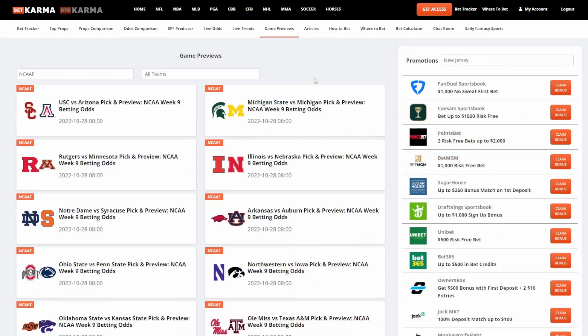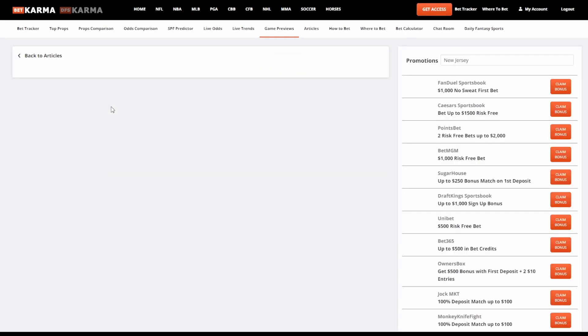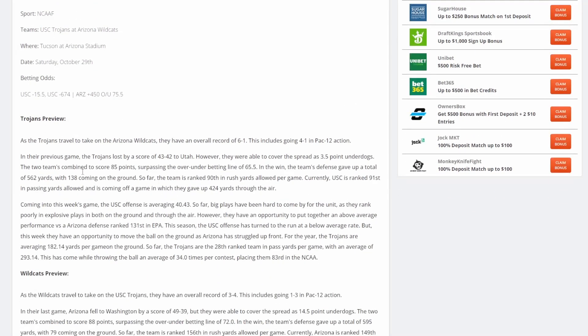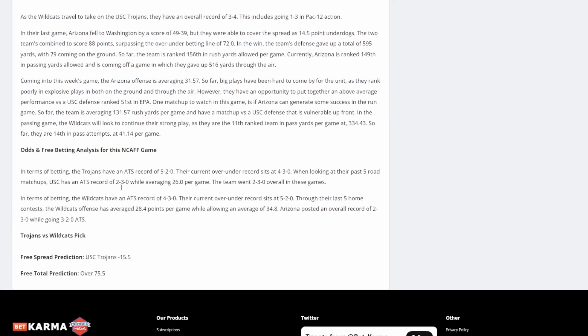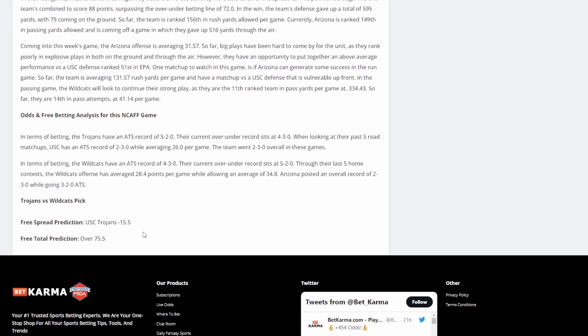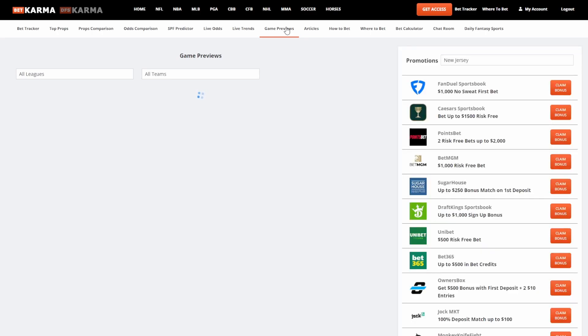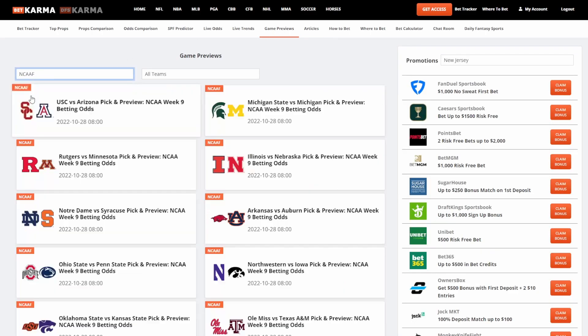The next thing is game previews — this is an automatic content creation robot. These are all articles 100% written by a robot through one of our new partnerships. All of this text was created by an algorithm. It showcases the preview for teams like the Trojans and the Wildcats, their thoughts on the game, and based on the computer algorithm it'll give you their own plays as well. You can find this up here — it has all leagues and you can search by NCAAF for college football only.